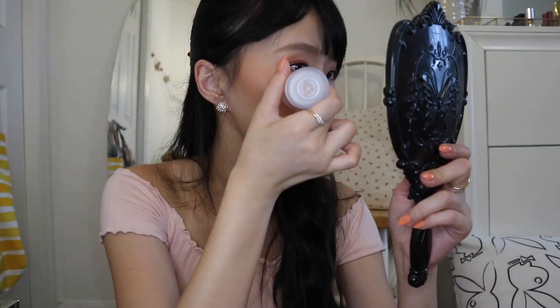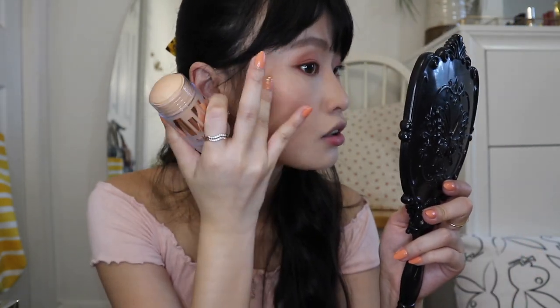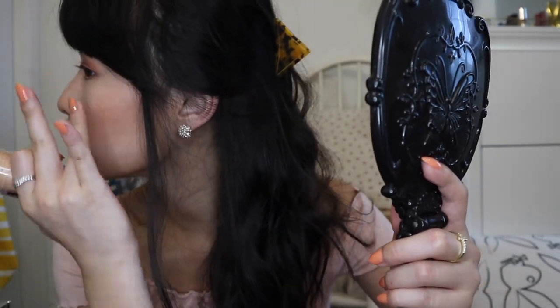Now I'm going to use the Milk Makeup luminous blur stick as a cream highlighter and just see how that works. I'm not sure if you can use it like this. I guess I'm just going to use my finger. Does it work, or did it just kind of take away my blush? Try on my nose. It's not very intense — not the highlight effect I want. Actually, I feel like it took away my blush. This is not going to work like this. I'm going to put my blush back on.